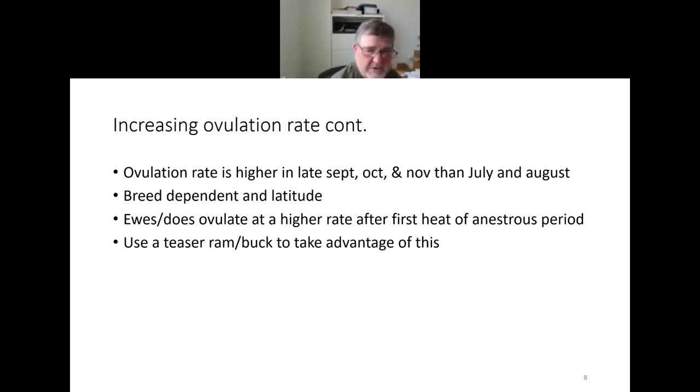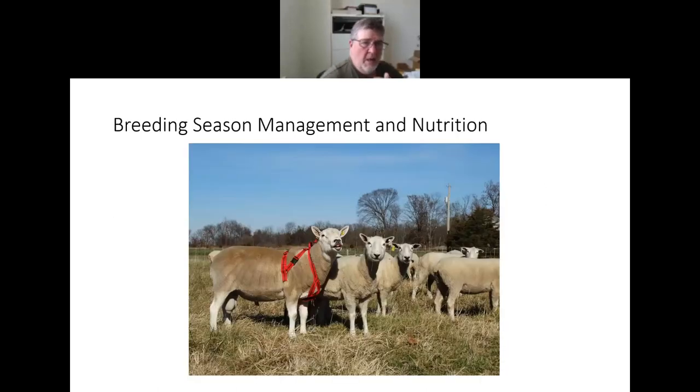We often use a teaser ram or buck to try to take advantage of this — to get ewes and does into heat a little earlier. Then we put a fertile ram or buck in later. I'll talk a little more about that later.